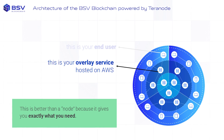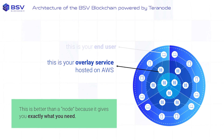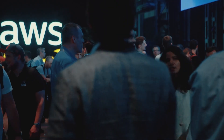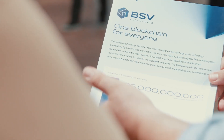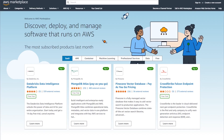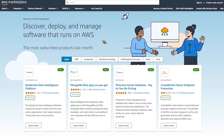AWS will also be hosting BSV blockchain overlay services — the layer in between Teranode and end users. For the different application builders that want to leverage the BSV blockchain, they will take our open source components, overlay services and SPV wallets, and in one click they can deploy it on AWS services. That will be easier to deploy, cheaper, and the AWS technical capabilities are better than the competition.